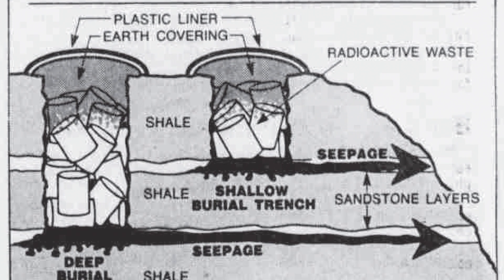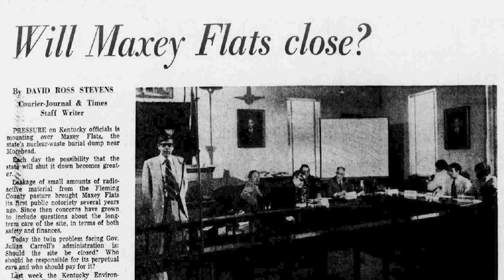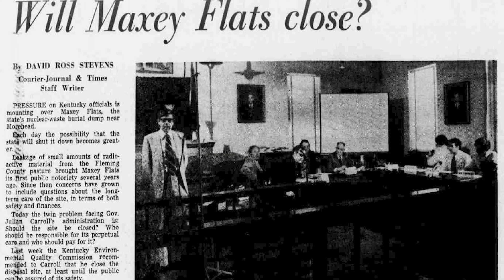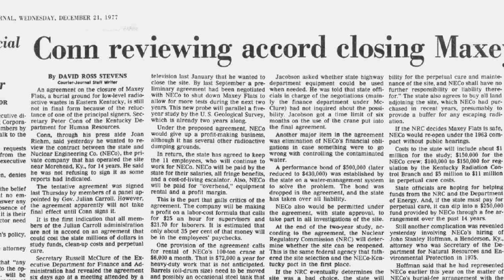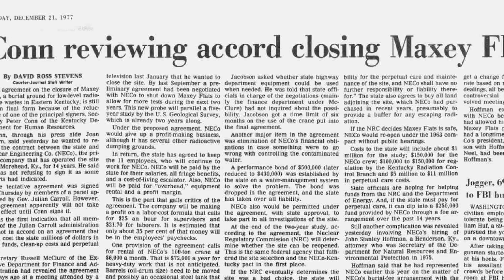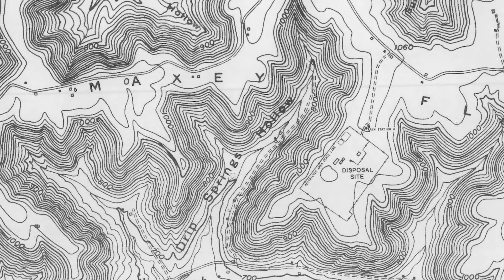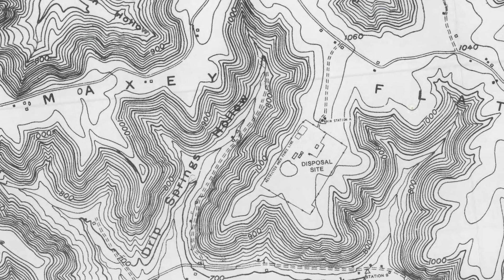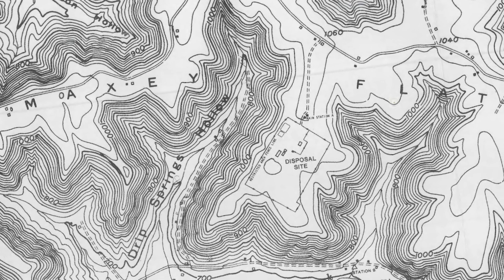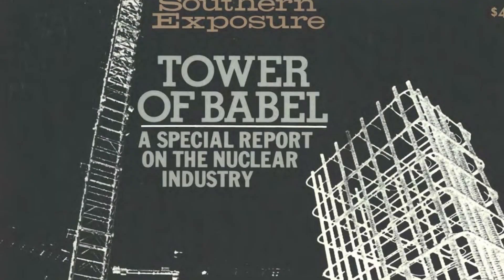As concerns mounted, a citizens' watchdog group formed by local leaders and community members began calling for the closure of the site. In 1977, the Commonwealth directed the Nuclear Engineering Company to discontinue the acceptance and burial of radioactive waste. Two years later, the company's license to receive low-level waste was revoked, and the site's care was handed over to the Commonwealth.